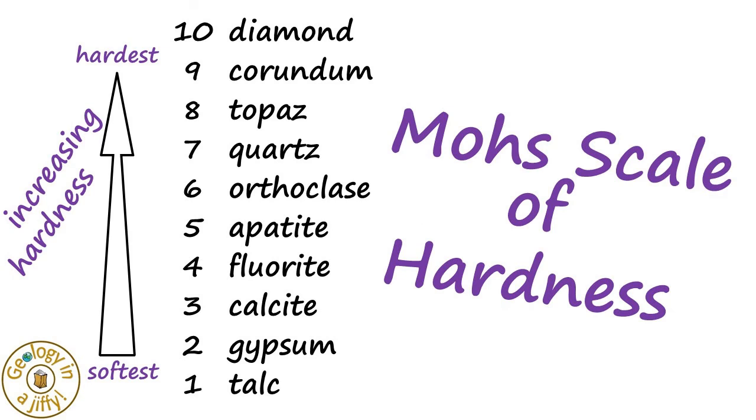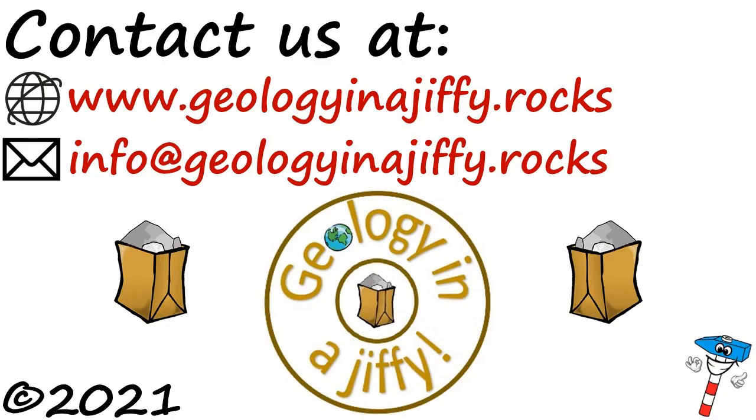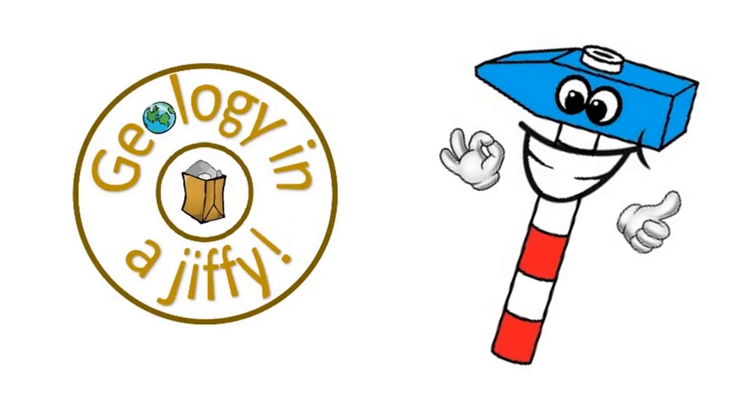Mohs Scale of Hardness — what other mnemonics can you think of? Please subscribe to my channel. Bye!